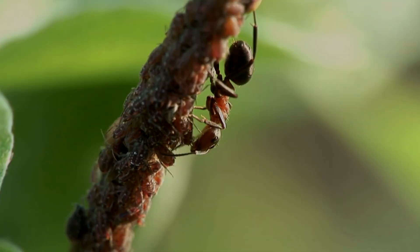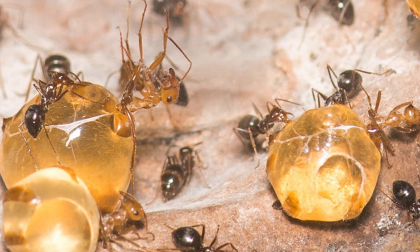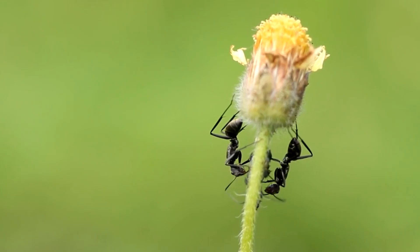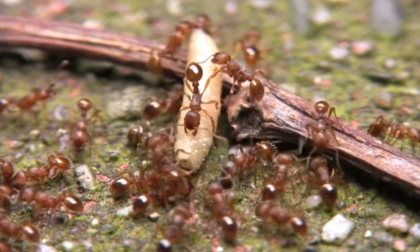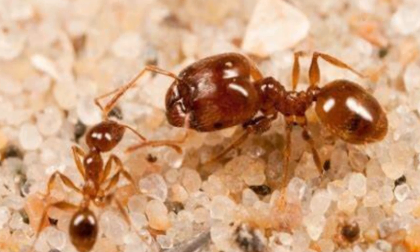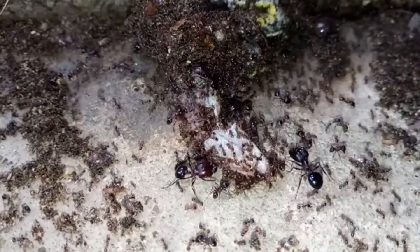Imagine these ants like shiny, big beads that are ready to give out their sweet juice to any ant that needs it. This sweet stuff is collected from exciting trips they take at night. On these trips, they gather nectar and small bits of insects to bring back home. Then they mix all these goodies into a sweet, powerful mix that helps keep their ant family going.